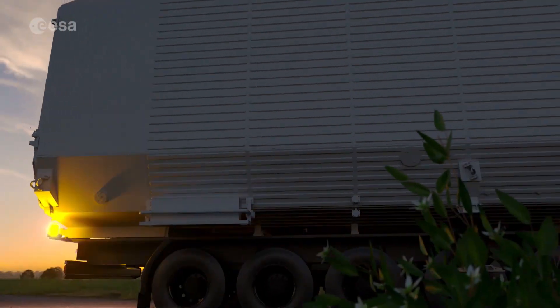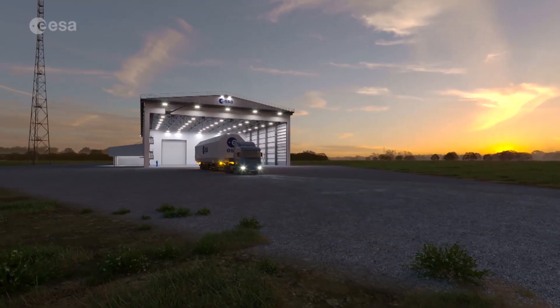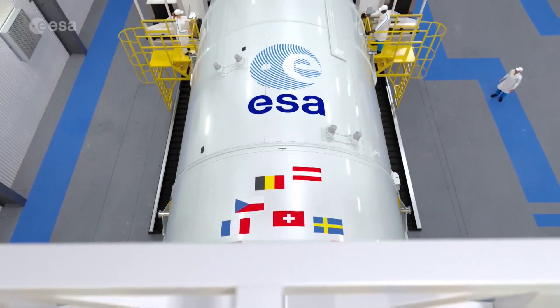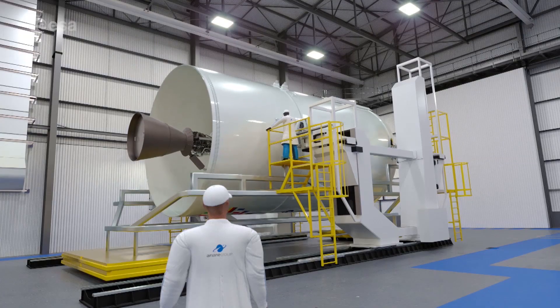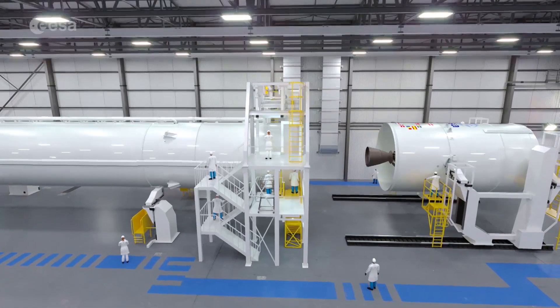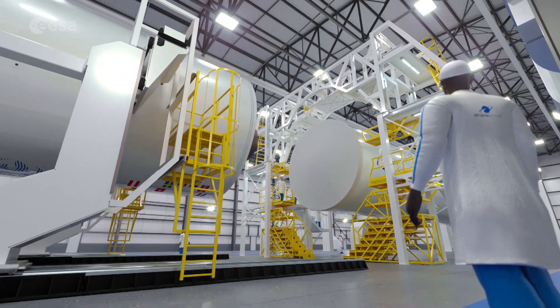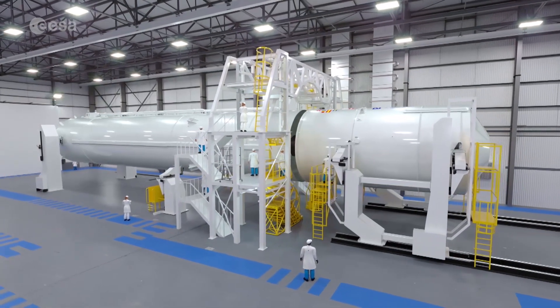Trucks arrive with the first and second stage of Ariane 6 at the Launcher Assembly Building in Kourou. Here both stages are assembled horizontally before being transported to the mobile gantry for further integration. This is the process each Ariane 6 will go through, simplifying the preparation process just as in a car factory assembly line, and soon it will be put into practice at Europe's spaceport.